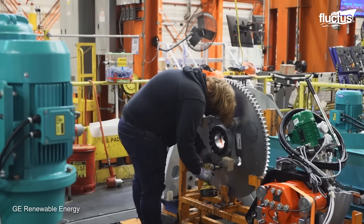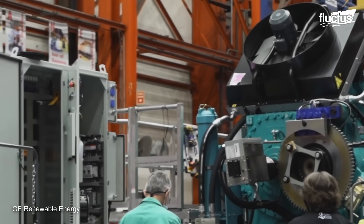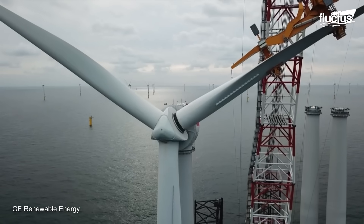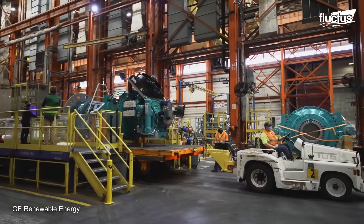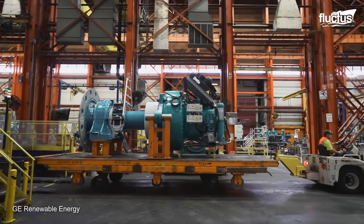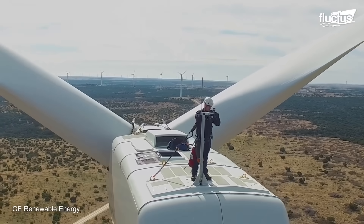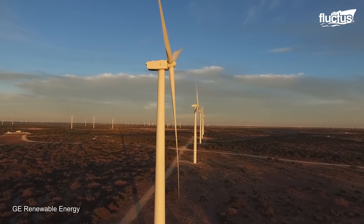GE uses a resin infusion process to manufacture the wind turbine blades. This process is less labor-intensive than traditional blade manufacturing methods, and it produces blades that are lighter and stronger. GE's Pensacola facility has a dedicated testing area where the wind turbines are subjected to simulated wind loads of up to 150 miles per hour, as well as various electrical tests to ensure they function correctly.